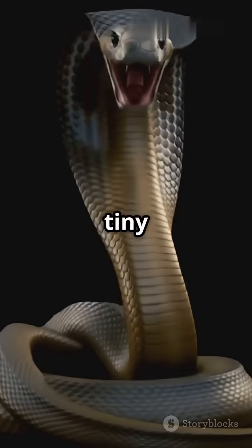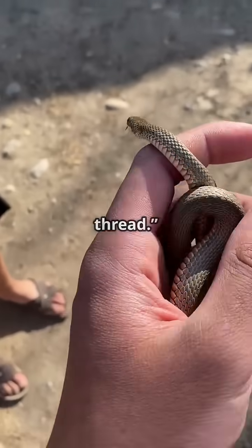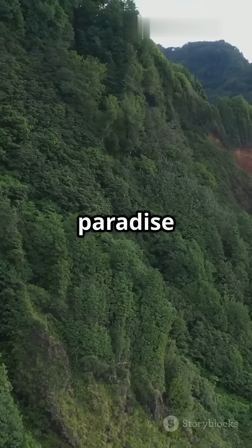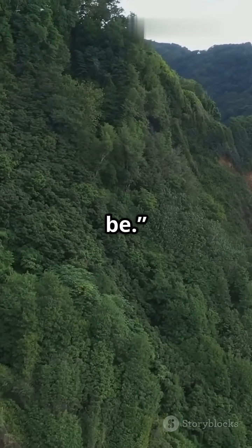But this tiny snake? It's harmless and so thin you could mistake it for a piece of thread. Light as a paperclip and barely visible, it's one of nature's tiniest wonders. Hiding in the tropical paradise of Barbados, it reminds us how diverse and surprising wildlife can be.